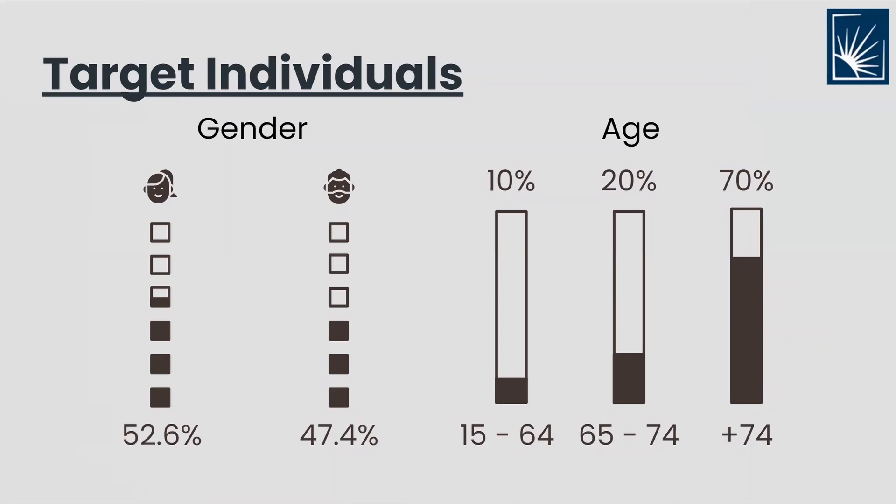Coming to our target audience, studies show that a female individual is further prone to essential tremors with a 5.2 times higher likelihood than a male. Elderly individuals above the age of 74 are the most prone to essential tremors, with 70% of the total patients belonging to this demographic.